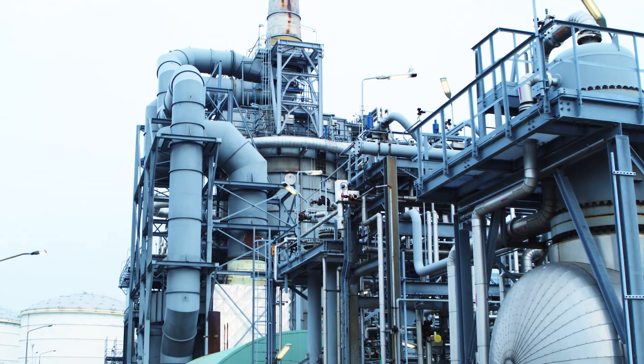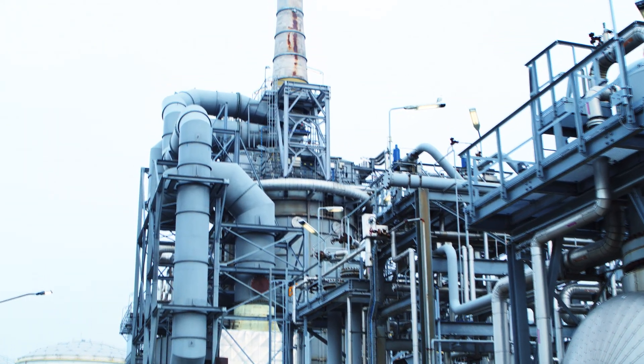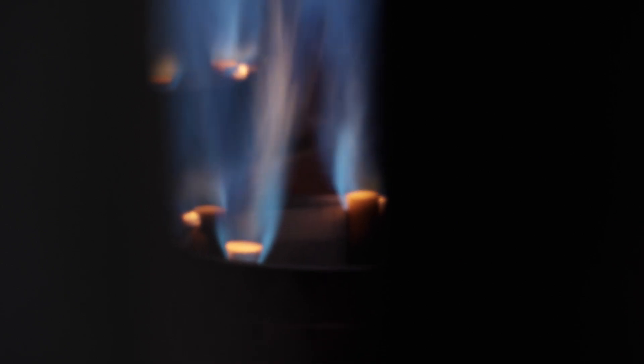XSEED is fully compatible with hydrogen firing to maximize CO2 reduction. XSEED can be implemented with existing flame safeguards and burners, and requires minimal changes to the heater controls.